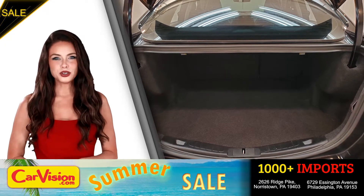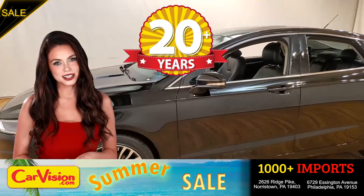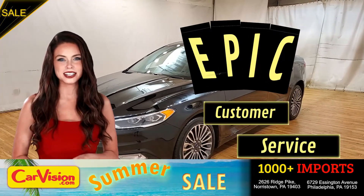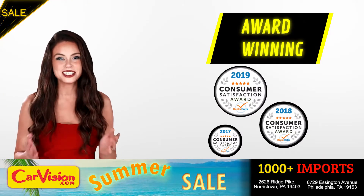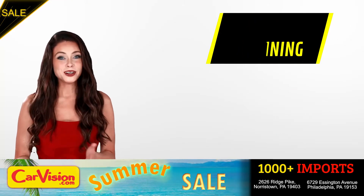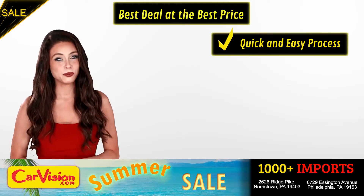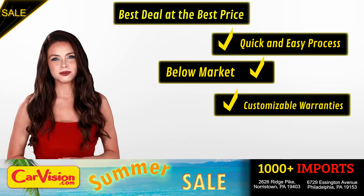And this completes our tour of this beautiful car. After 22 plus years in business, CarVision.com takes pride in providing epic and celebrated customer service, winning the renowned dealer rate customer satisfaction award for several years in a row. Here you can find the best deal at the best price with a quick and easy approval process, below market pricing, and great customizable warranties.